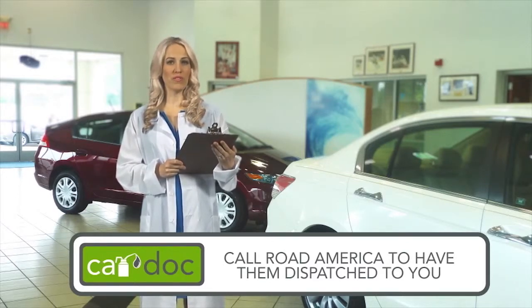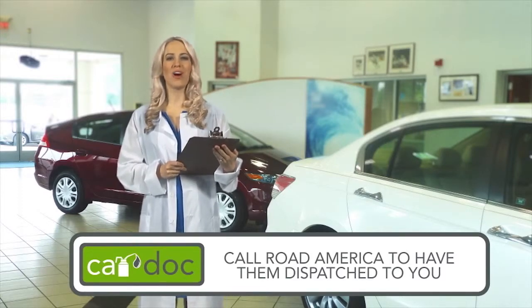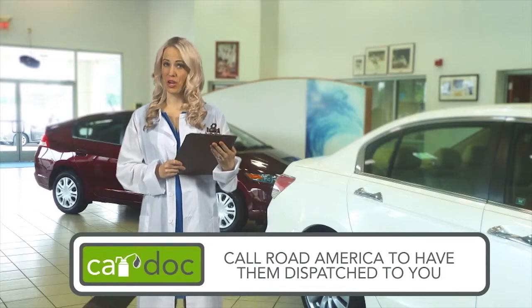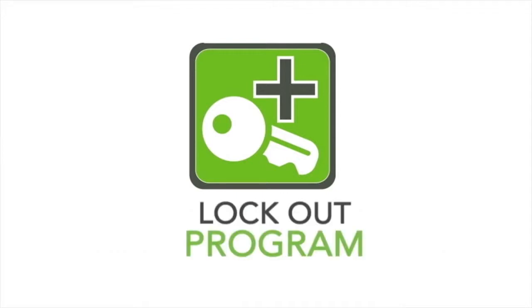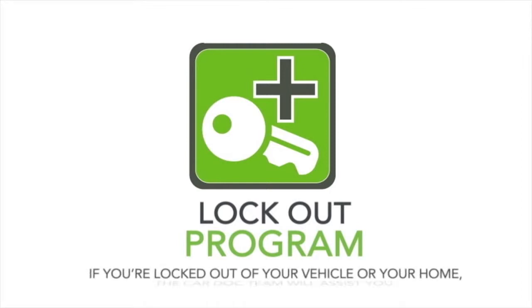The CarDoc also provides a key replacement service for vehicle or home, and the cost of the replacement is covered under the CarDoc program. If you've ever experienced that sinking feeling — the moment when you realize your missing keys are locked inside your car or sitting on the kitchen counter — then you know how invaluable the CarDoc's lockout program will be. As a member of the CarDoc program, if you're locked out of your vehicle or your home, the CarDoc team will assist you.